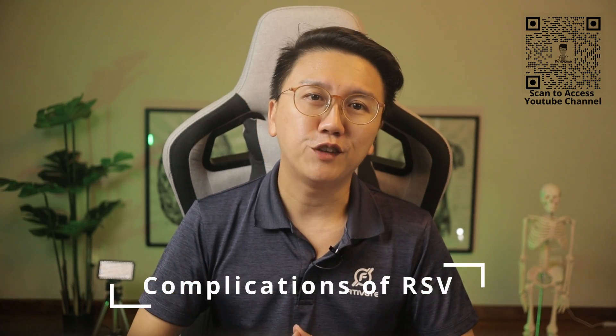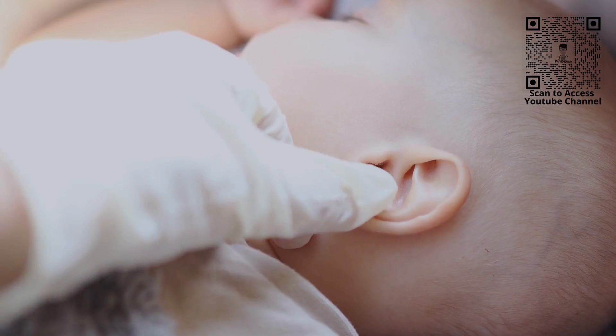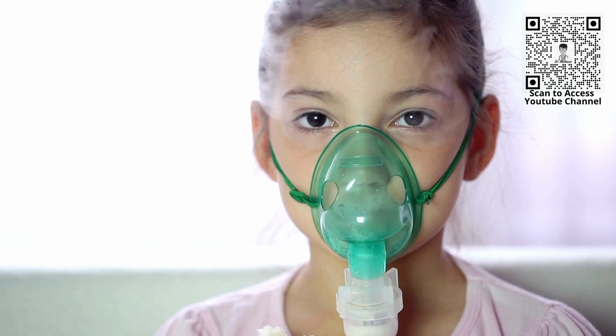Complications of RSV infection include pneumonia and bronchiolitis, middle ear infection called otitis media, and possibly even a higher chance of developing asthma later in the child's life.